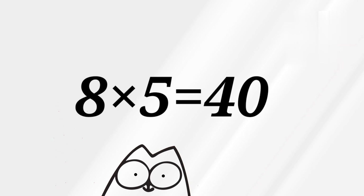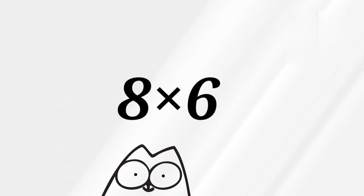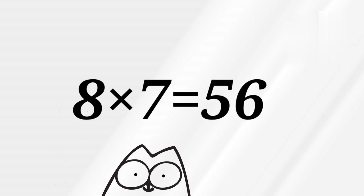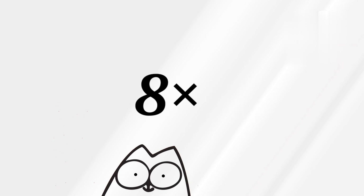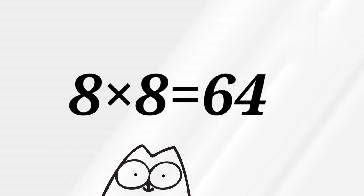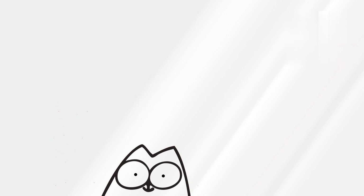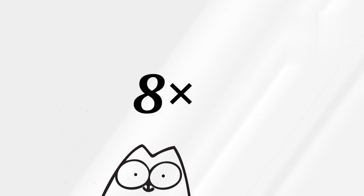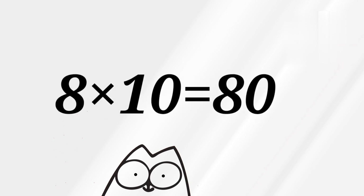8 5's are 40. 8 6's are 48. 8 7's are 56. 8 8's are 64. And 8 10's are 80.